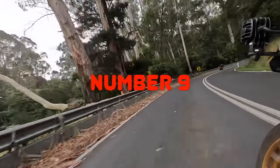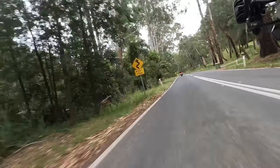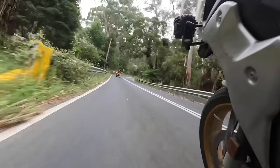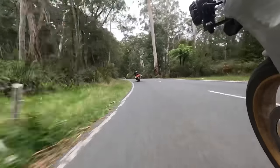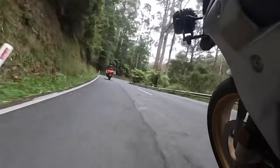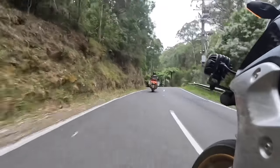Back to the Yarra Valley for number 9 — Myers Creek Road. There are so many great roads around Healesville and Marysville. Myers Creek is one of the climbs away from Healesville which seems to get the least amount of traffic. It's got plenty of overtaking spaces, it's quite open, with a lot of beautiful sweepers. It's 15 kilometres from Healesville up to Toolangi, and the road is good to ride in either direction.